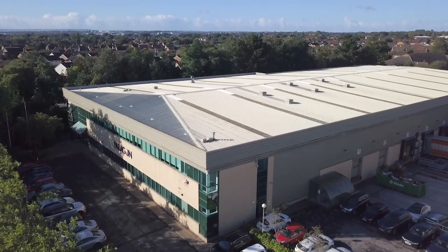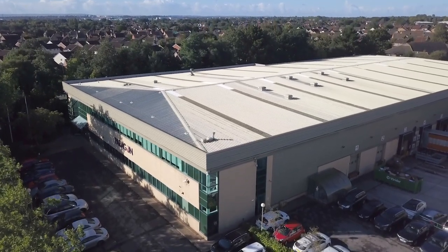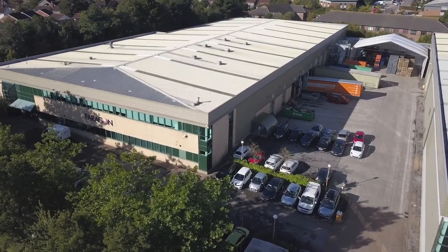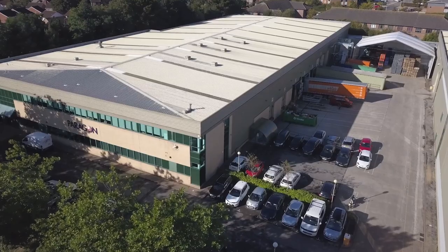The Paragon Bristol site covers 80,000 square feet and employs over 250 people. It specialises in high speed transactional communications with 100% integrity and transparency.